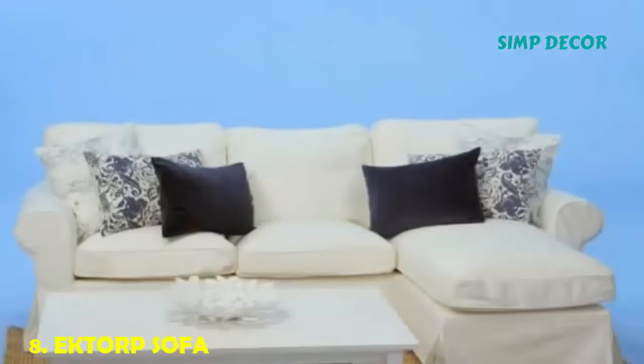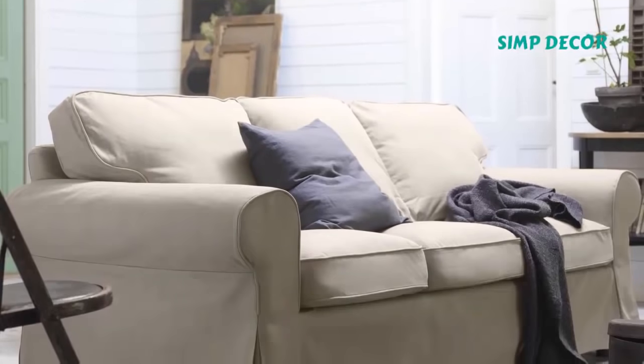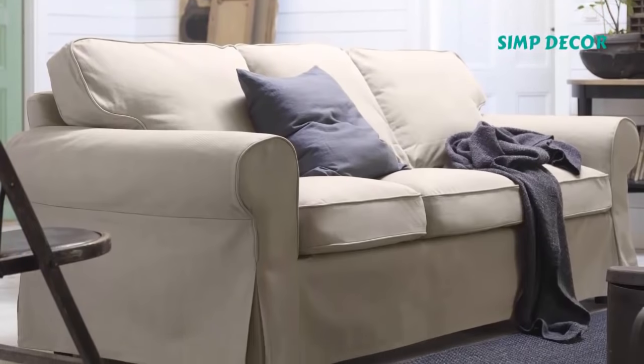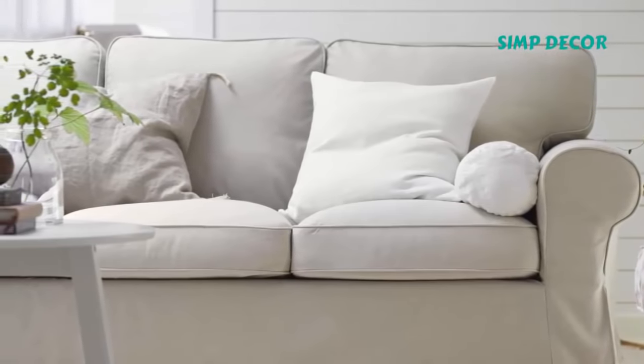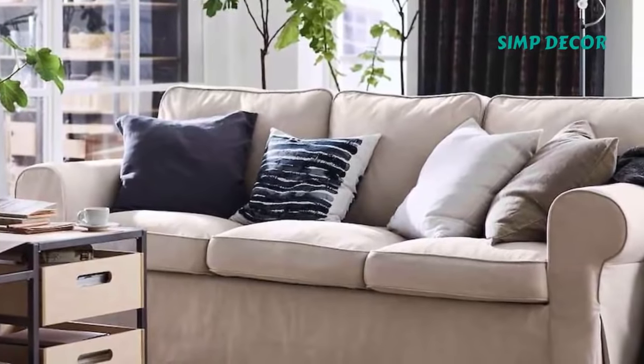8. Ektorp Sofa. The couch is one of the most important purchases you can make for your home. For customers not fully committed to that quintessential Scandinavian aesthetic, the Ektorp offers a slightly more traditional spin that appeals to a wider range of design styles. That's exactly what makes it one of the best sellers ever.